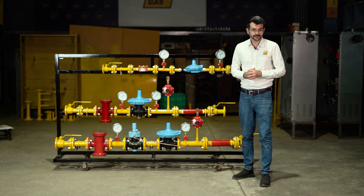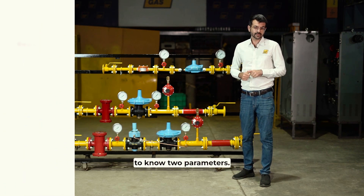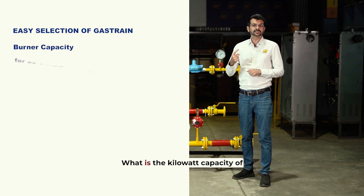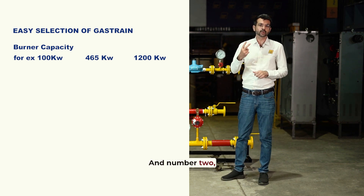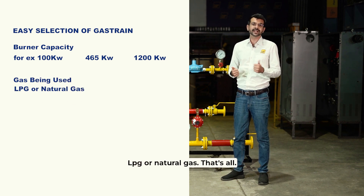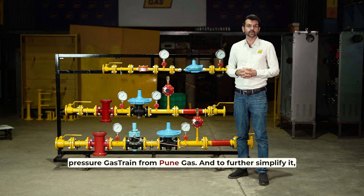If you have to select a gas train by Pune Gas, you only need to know two parameters. First, the capacity of the burner — what is the kilowatt capacity of the burner that you need the low-pressure gas train for? And second, what gas are you going to use — LPG or natural gas? That's the only two parameters you need to select a low-pressure gas train from Pune Gas.